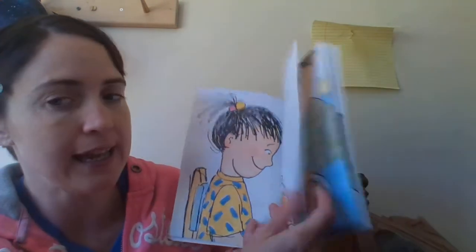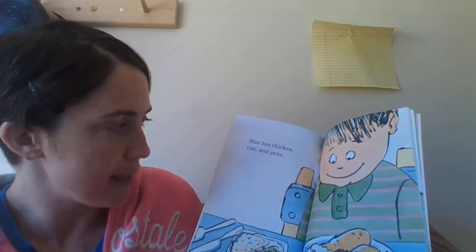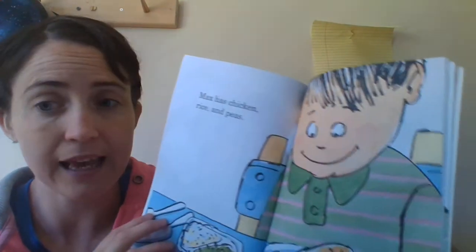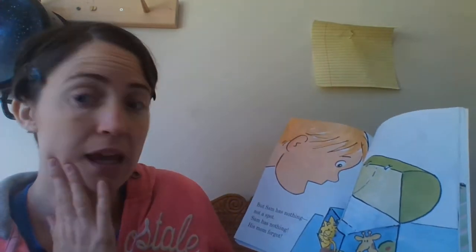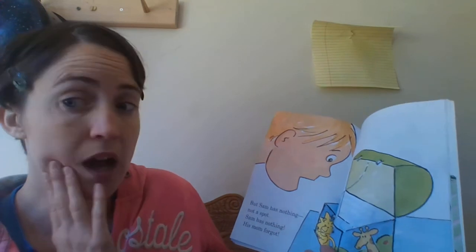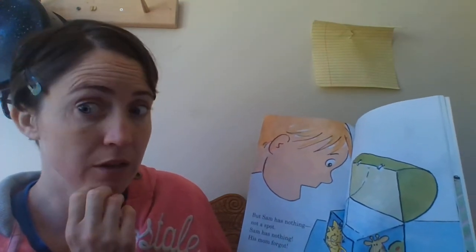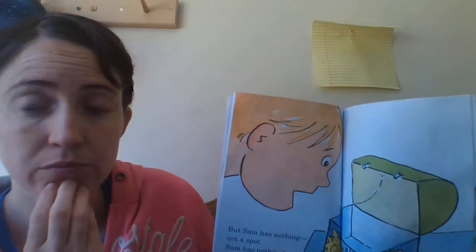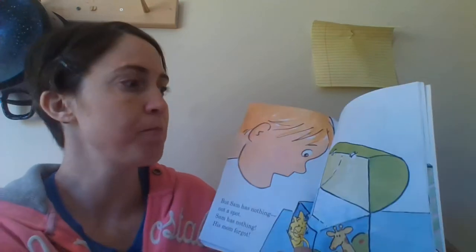Let's see what else we're going to eat. Max has chicken, rice, and peas. I like to eat that — that sounds really good, doesn't it guys? Let's see what else we're going to eat. But Sam has nothing — not a spot. Sam forgot. His mommy forgot. Oh no! I bet you think somebody's going to help him out. I think so. I think the teacher might give him something to eat. Let's turn the page and find out. Because he's hungry too.